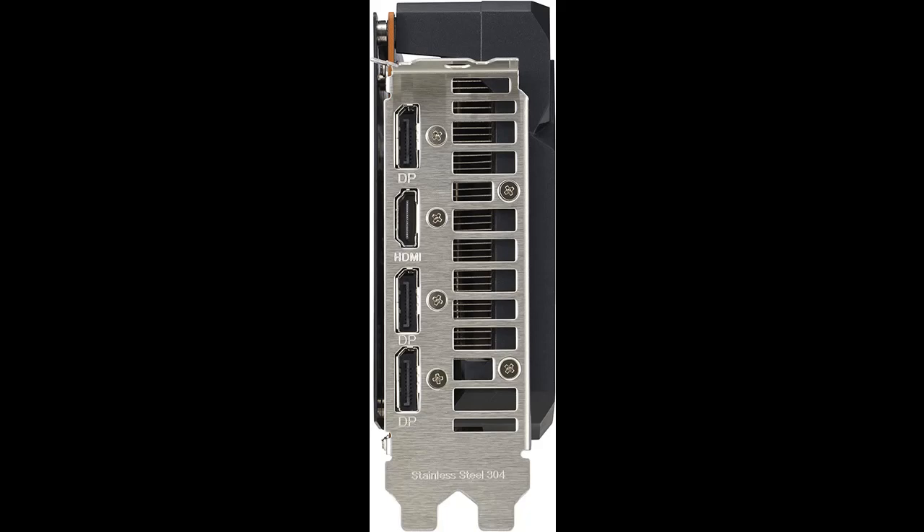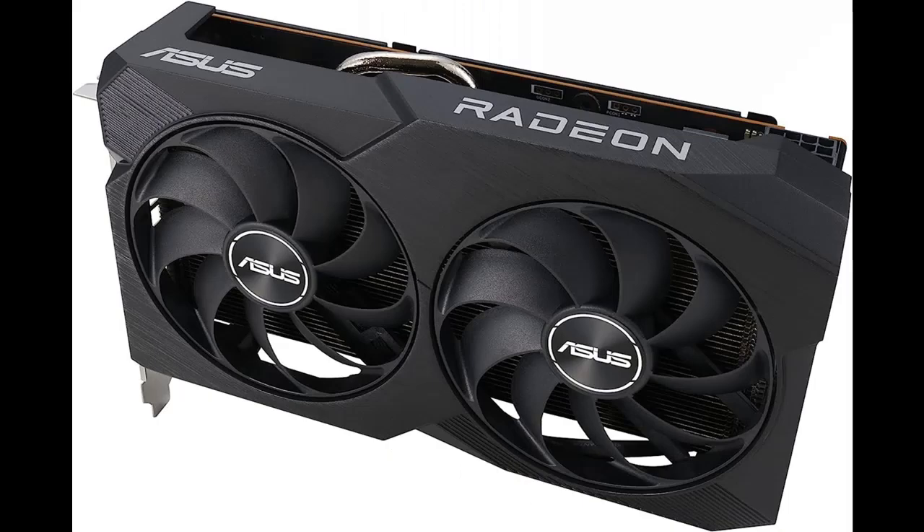OC Mode: up to 2745 MHz. Default Mode: up to 2725 MHz.